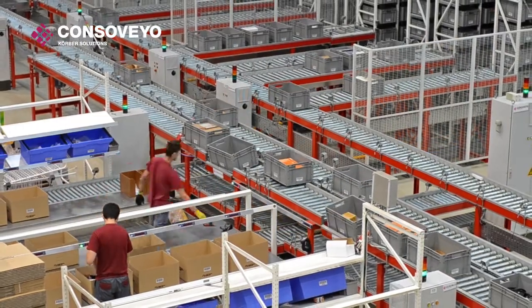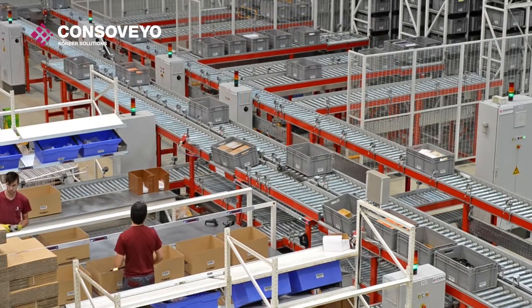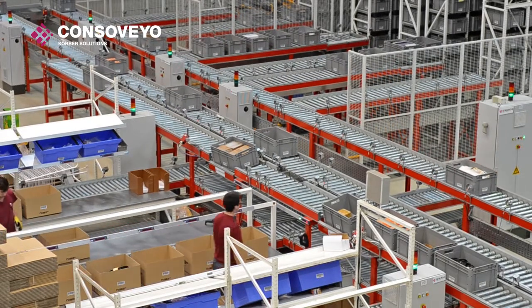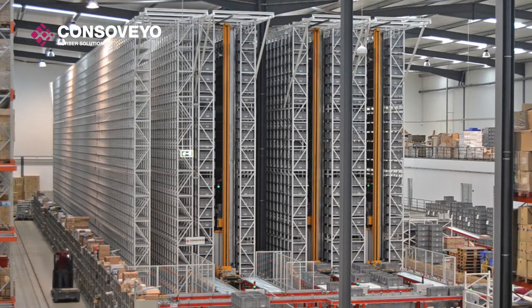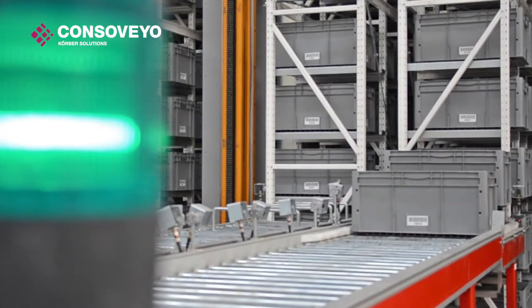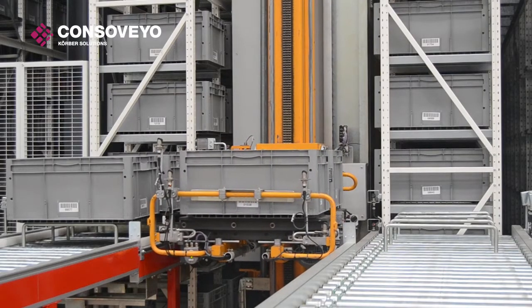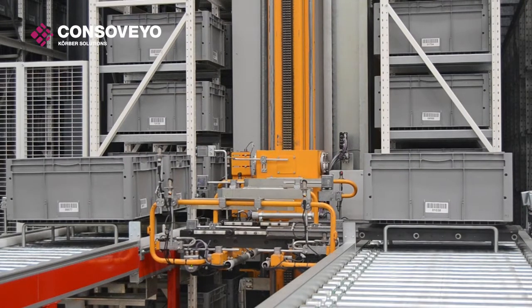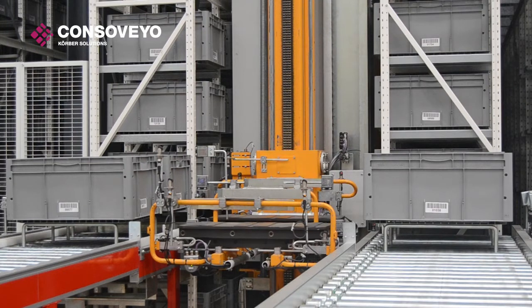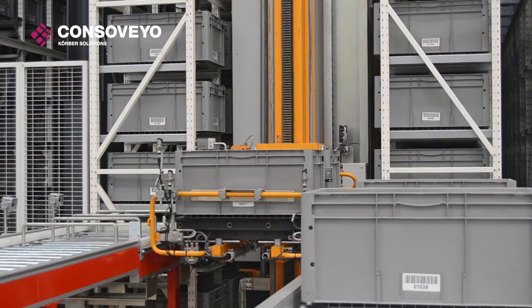This particular solution is capable of handling and storing numerous boxes through a conveyor belt network and an automatic trilateral stacker crane. These cranes are equipped with dual independent forks to enable loading and unloading two boxes at the same time, with ease and speed, despite the large size of the structure.